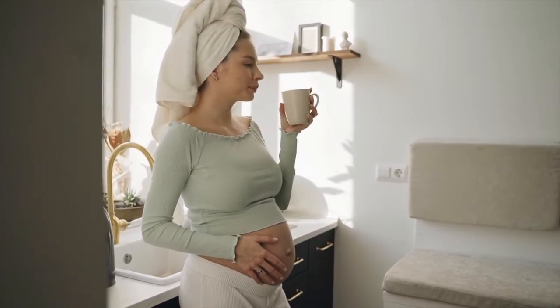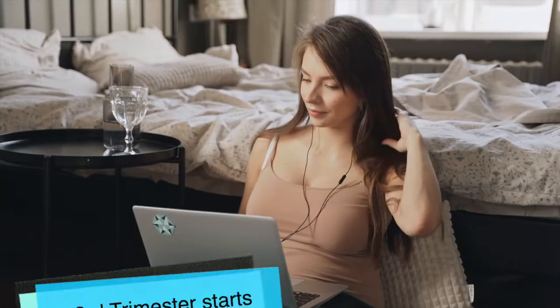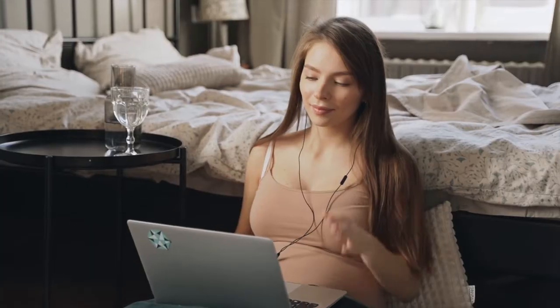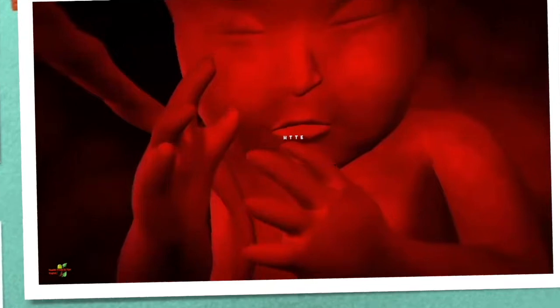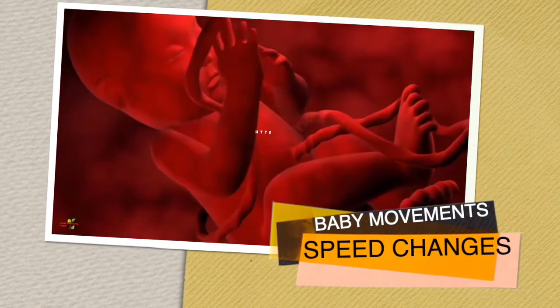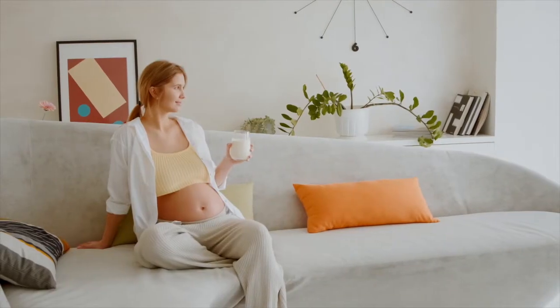As and when your 7th month of pregnancy starts, you land up in your last trimester, that is the third trimester. During this trimester, the baby develops at the fastest pace. The movements and kicks of the baby are by now very clear, and the baby has become stronger.